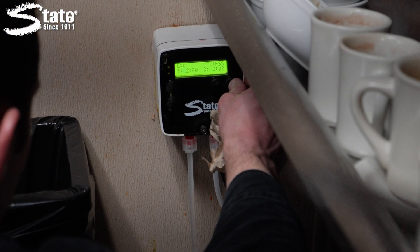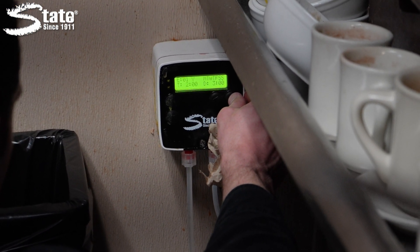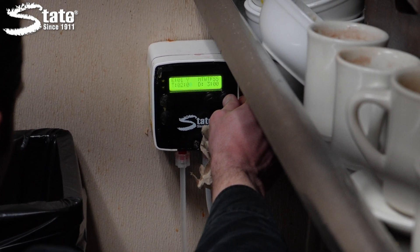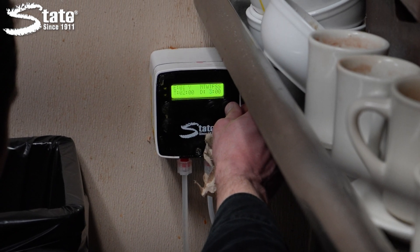We have different pumps available that we can program to dispense product into your grease trap when there is less happening in the kitchen area, or wherever your grease trap is, so that the product can actually sit there and do its job. We can program it to hit the grease trap at different times.